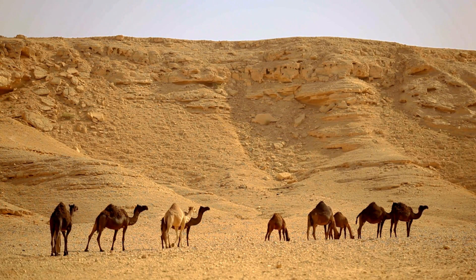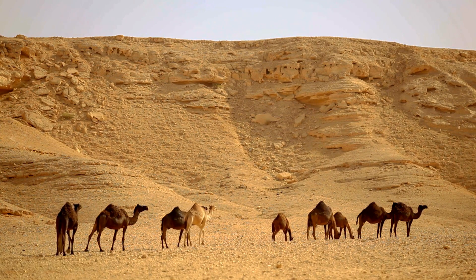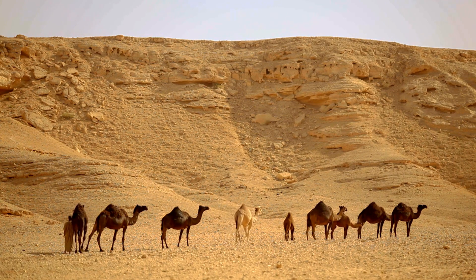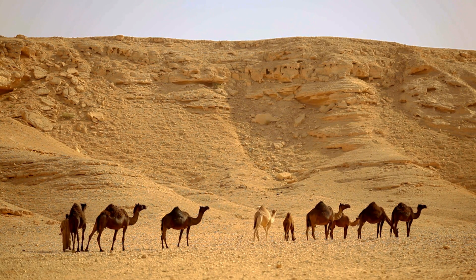Camels are an excellent example of an animal that has adapted to survive hot deserts. They have humps to store fat, which a camel can break down into water and energy when nourishment is not available.